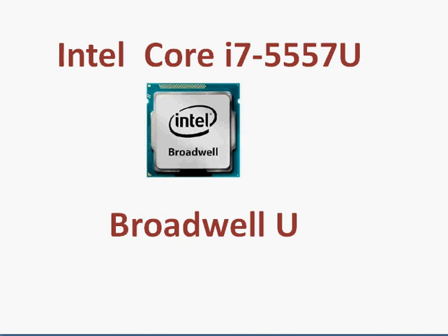The Intel Core i7-5557U is a Broadwell U-series processor that launched in January 2015. The i7-5557U is one of the higher performing U-series processors while keeping the power consumption the same at 15 watts as the other i7, making it a dual-core Broadwell processor.